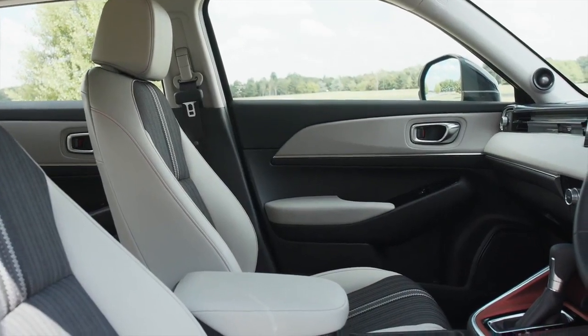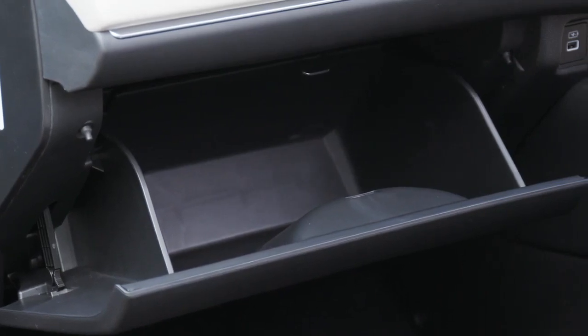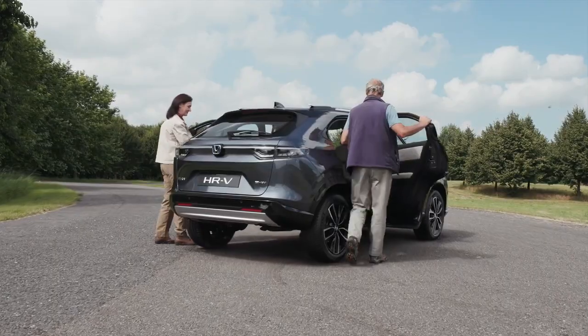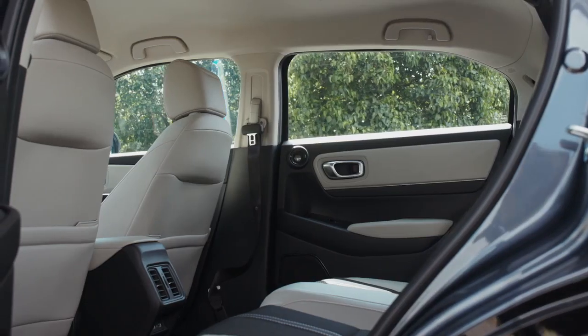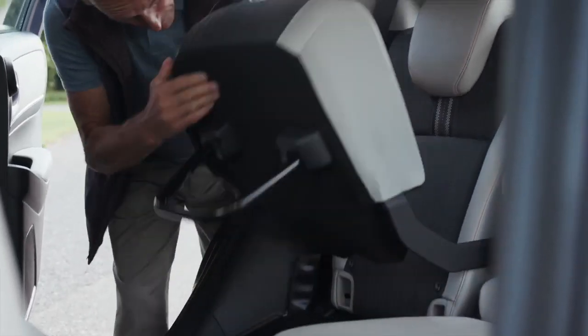The HRV hybrid offers generous storage and legroom, its modular interior allowing you to maximize the space inside the vehicle. There are multiple storage options including our much-loved magic seats, which can be configured in a variety of ways to help you get the most out of your HRV.